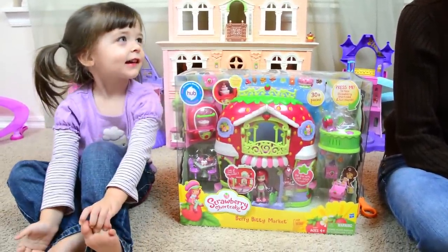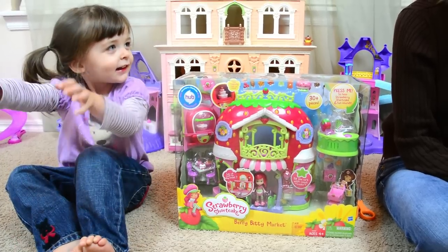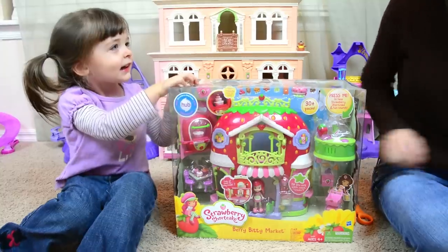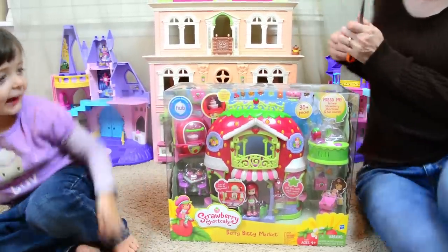Strawberry Shortcake's house! Strawberry Shortcake's house? Is that what we have today? Yeah, let's open it. Are you excited? Yeah, let's open it. You ready? Yeah.